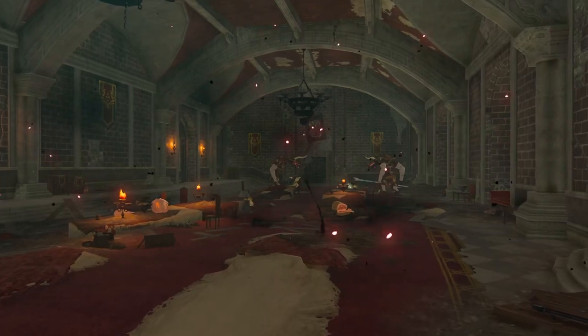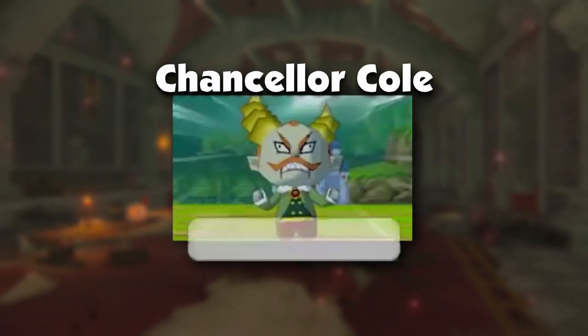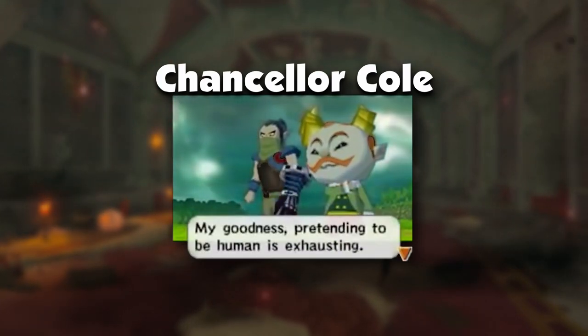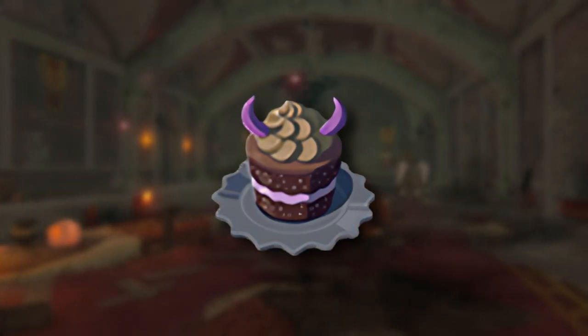Bonus Fact! The Chancellor mentioned in the cookbook is a reference to Chancellor Cole from The Legend of Zelda: Spirit Tracks. In the game, he is revealed to be an evil demon plotting to steal Zelda's body, which he needs in order to revive his demon master. That is why monster cake has two horns on it, in order to mimic the appearance of the Chancellor whose favorite dish it is.